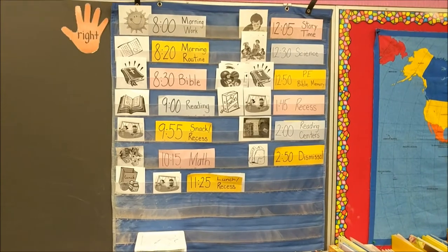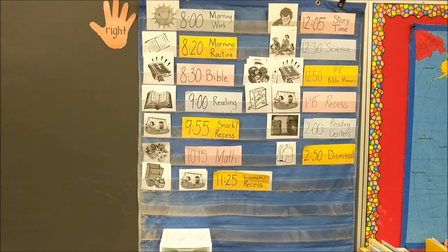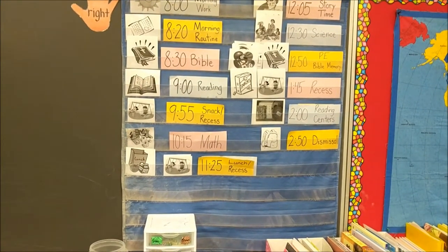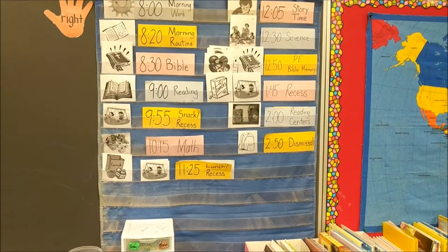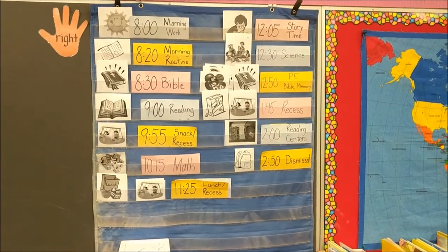So you have morning work and morning routine. And then you're going to have Bible, reading, snack and recess — which is always a fun time — math, then lunch and recess, story time. Ms. Miser tells some wonderful stories.